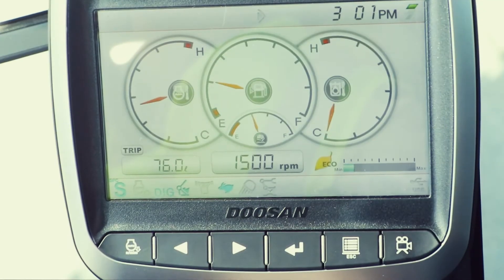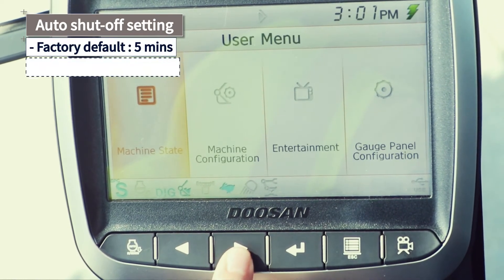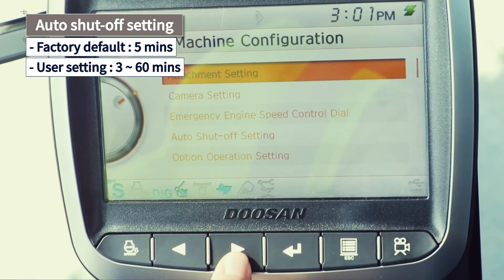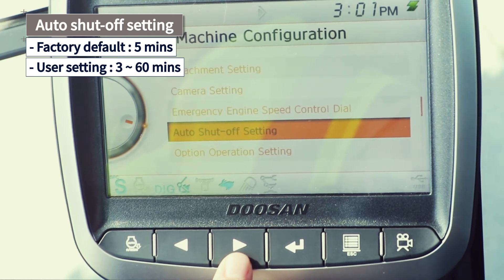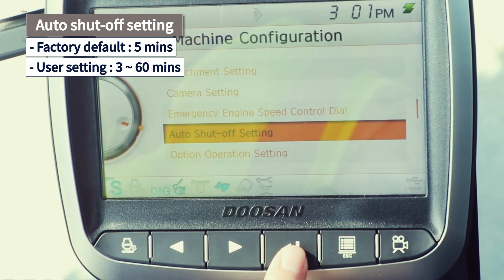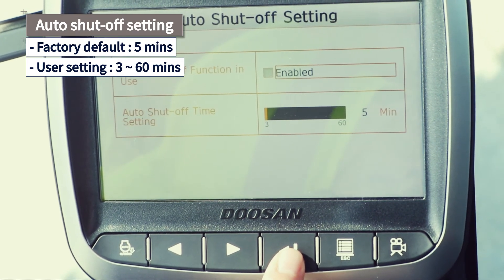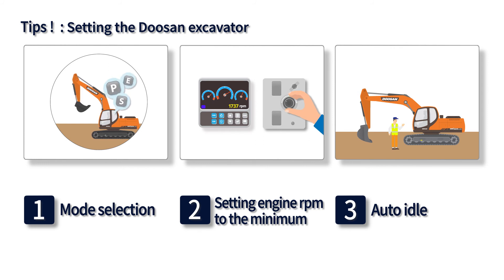The DX5 generation equipment also contains an auto shutoff function that automatically shuts off the engine to ensure safety and reduce fuel consumption when there has been no driving signal for a set amount of time. Doosan equipment is set to a default of five minutes, but the user can directly control the time within a range of three to 60 minutes. Remembering these three tips recommended by Doosan for proper equipment setting and handling will make life easier for every user, anywhere, anytime.